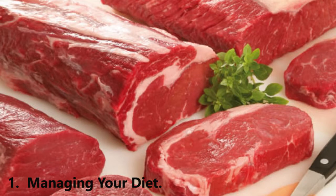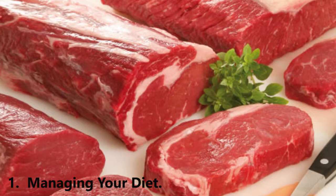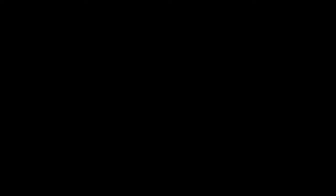Avoid high fructose corn syrup. Fructose increases uric acid, so avoid beverages sweetened with high fructose corn syrup, as well as desserts and other items that contain this substance. It's important to read food packages carefully because HFCS is present in a lot of different foods, even those that don't necessarily taste sweet, like bread or snack foods.